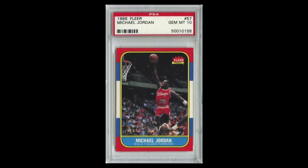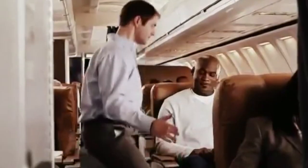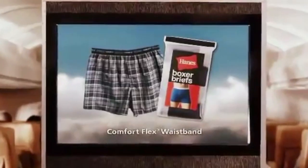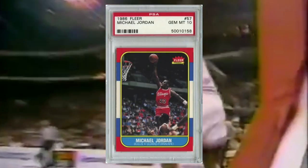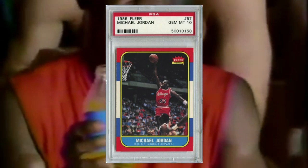The 1986-87 Fleer Michael Jordan Rookie No. 57. In the 1980s and 90s, Michael Jordan owned all things sports and media. He was global before social media. He was on TV, in papers, in magazines, in movies, and almost every time there was a commercial break, he was selling you something while making a fortune in endorsement money. His rookie card allowed an entire generation to have something of his from the very beginning.